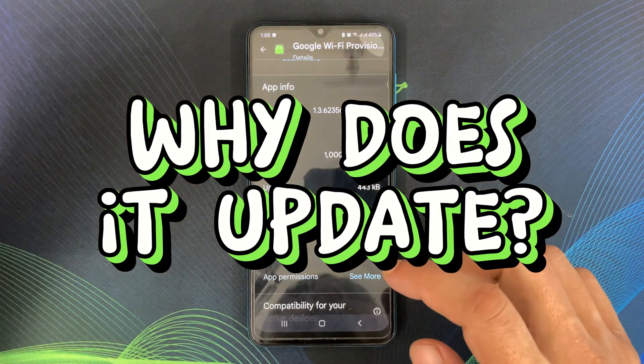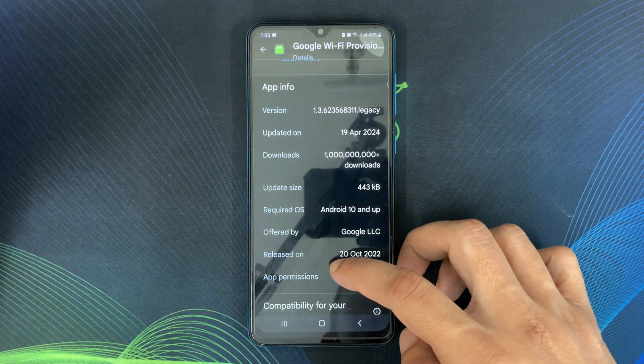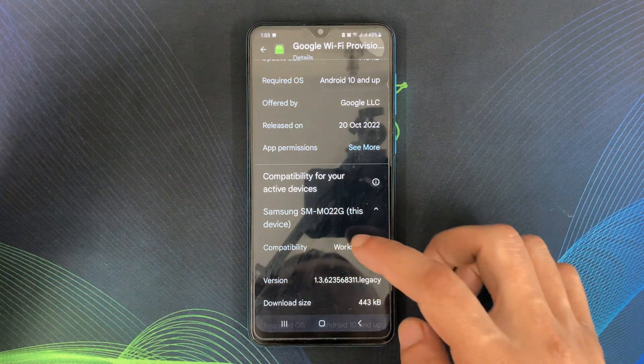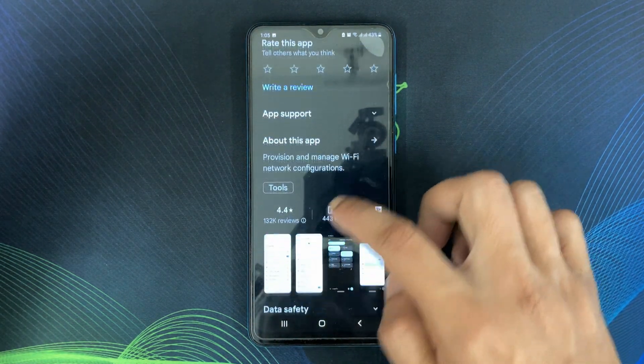Even though you might not use it directly, the Provisioner app occasionally gets updates. These updates keep the app functioning properly and ensure compatibility with the latest Google Wi-Fi devices and software.